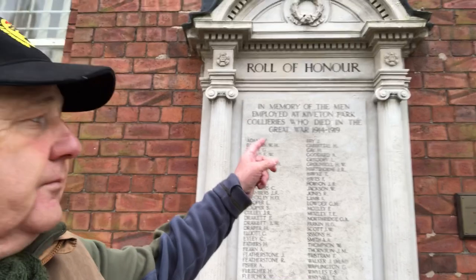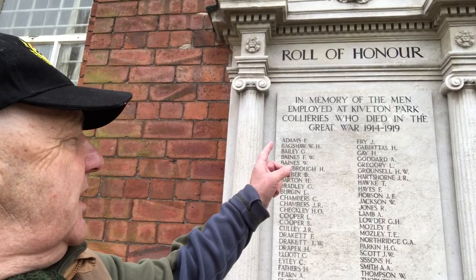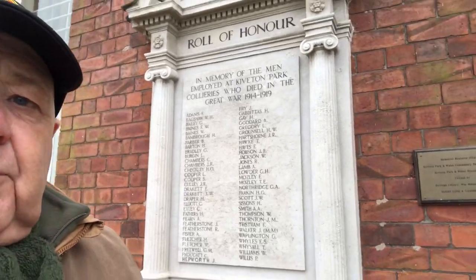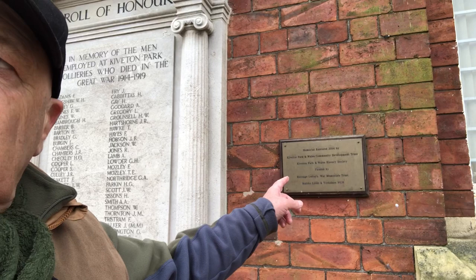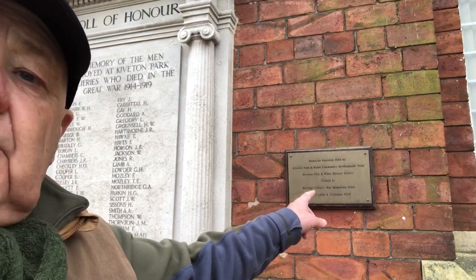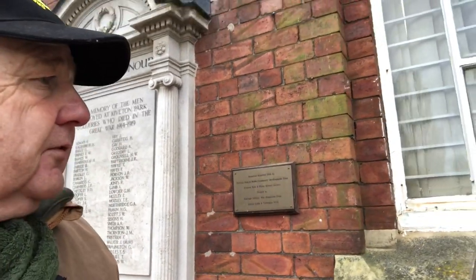Look here — Roll of Honour. In memory of the men employed at Kiviton Port Colliery who died in the Great War 1914 to 1919, with probably 50 names on there. We've got a plaque here. The last plaque memorial was installed in 2014 by Kiviton Port Colliery Mill's Community Development Trust, funded by Heritage's Lossian War Memorial Trust and Moby Lens in Yorkshire NUM.